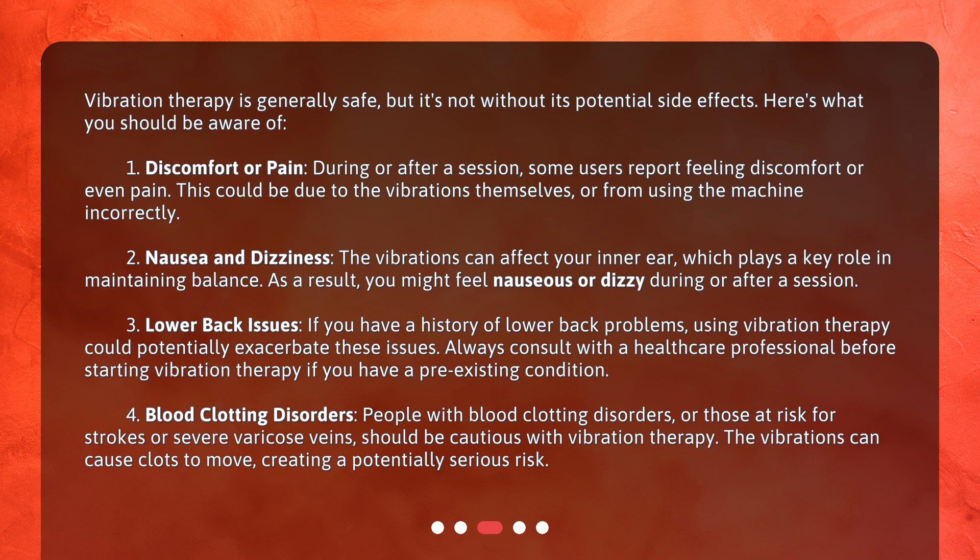Number two: nausea and dizziness. The vibrations can affect your inner ear, which plays a key role in maintaining balance. As a result, you might feel nauseous or dizzy during or after a session.